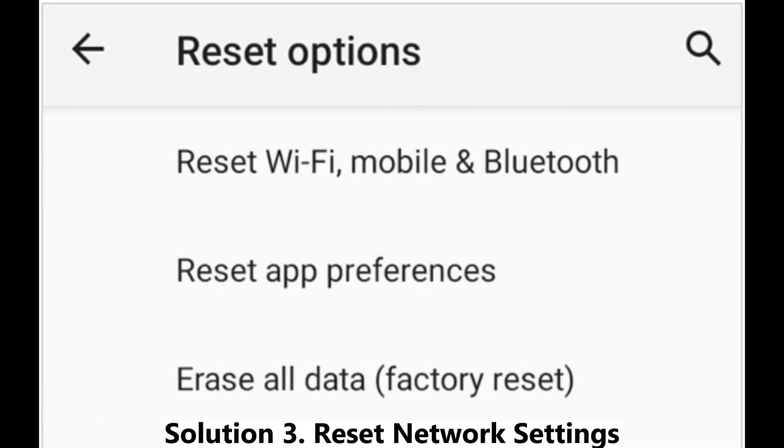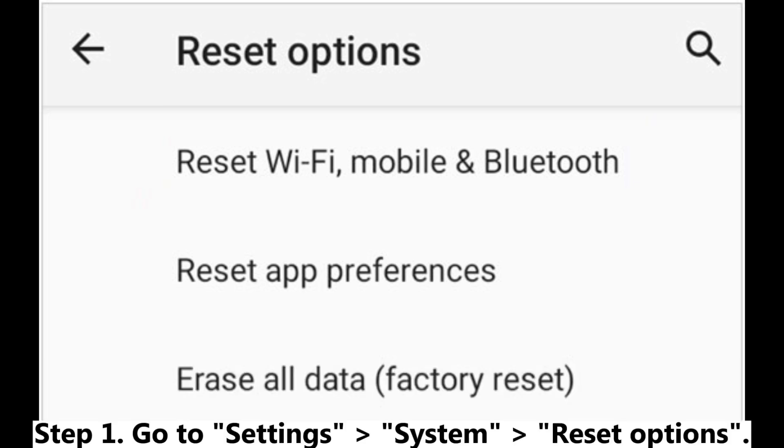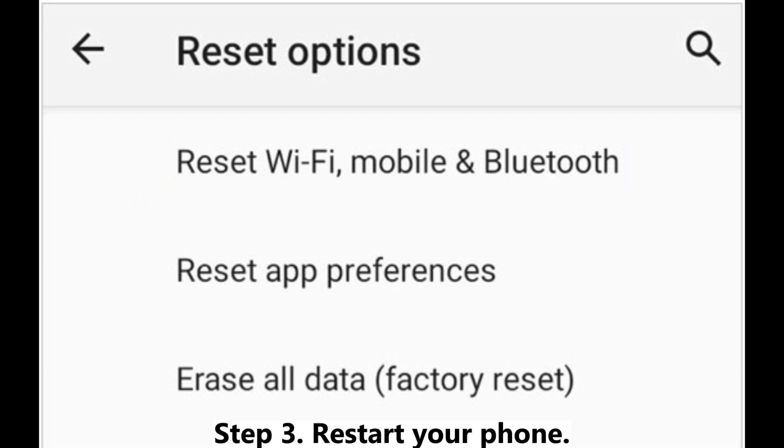Solution 3: Reset network settings. If the network connection seems fine but you're still not receiving texts, try resetting the network settings on your Android device. Step 1: Go to Settings > System > Reset Options. Step 2: Select Reset Wi-Fi, Mobile and Bluetooth. Step 3: Restart your phone.